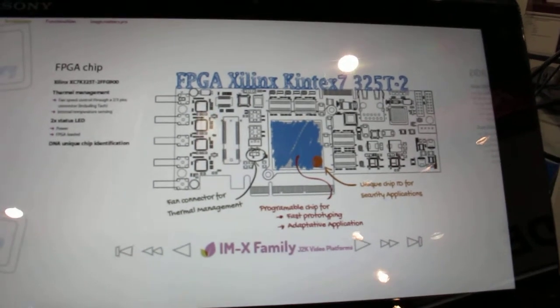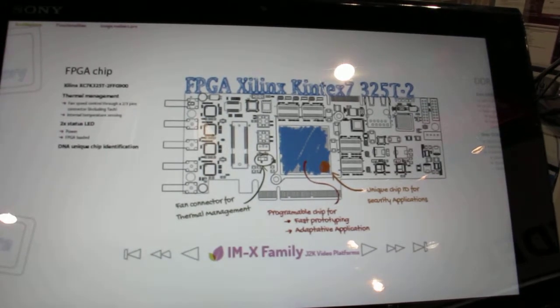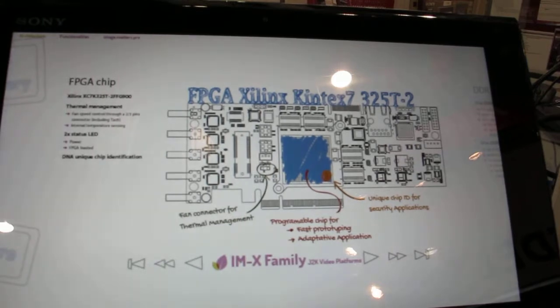So the FPGA is doing the encoding, but it's also implementing the SDI ports? The FPGA does incorporate the SDI ports too.